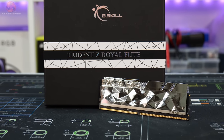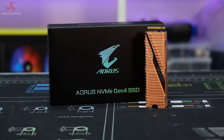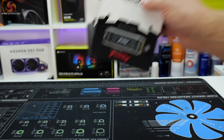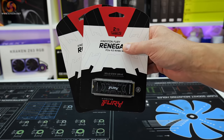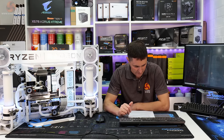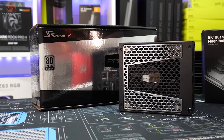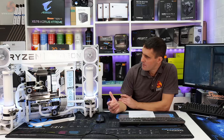Memory is 64 gigabytes — four 16 gigabyte modules of G.Skill Trident Z Royal Elite DDR4 3600 C16. For the primary storage drive we've gone for a one terabyte Gigabyte Aorus NVMe Gen 4 SSD. For additional storage there are two 2 terabyte Kingston Fury Renegade PCIe Gen 4 M.2 NVMe drives. The chassis is a Cooler Master MasterFrame 700 that we've modded.